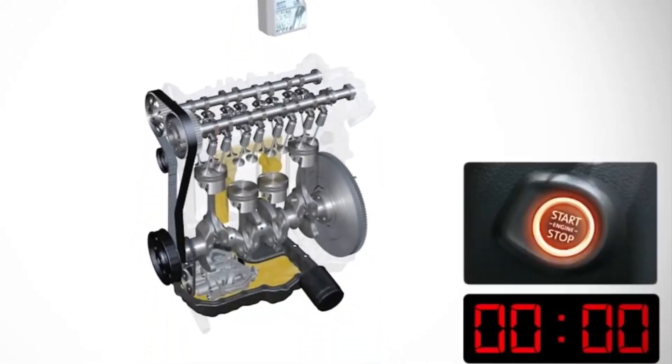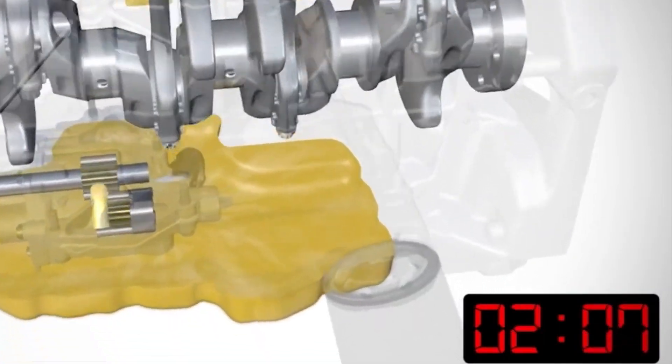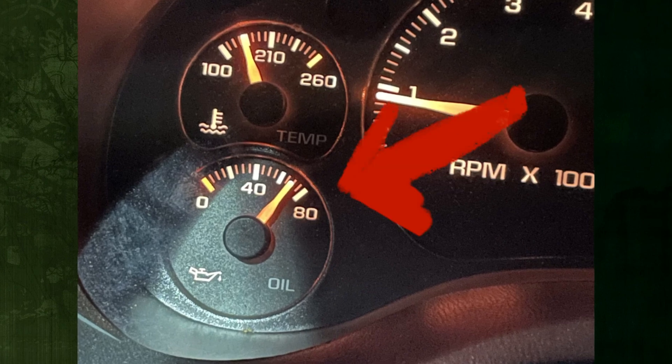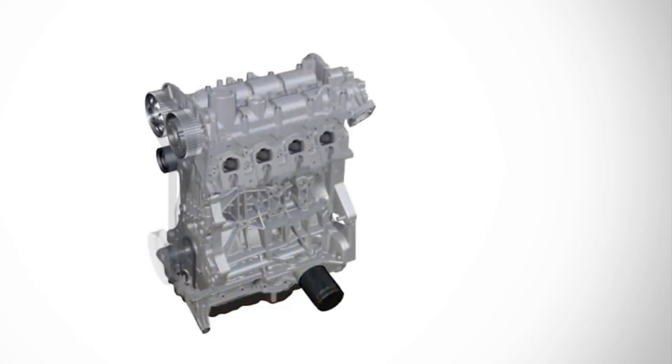An oil pump moves engine oil throughout your engine. When there is an obstruction in an oil passage or when your oil is thicker, your oil pressure is higher. Additionally, there are instances in which high oil pressure is normal and unproblematic. In today's video, we will talk about five reasons for high oil pressure.